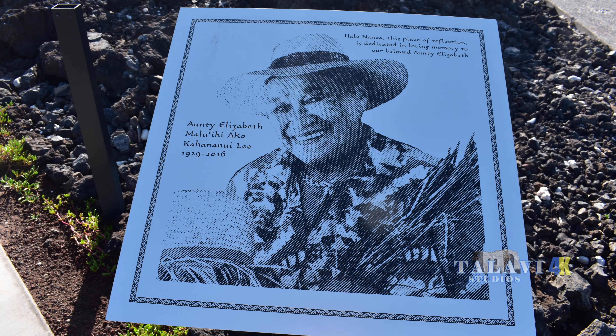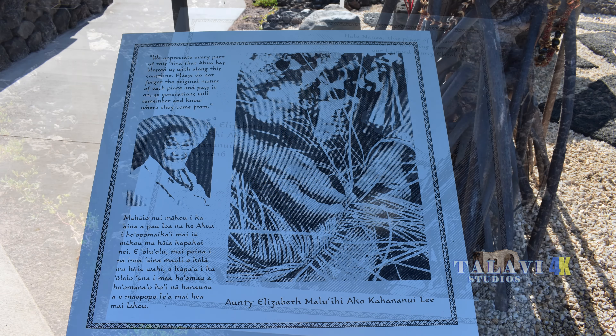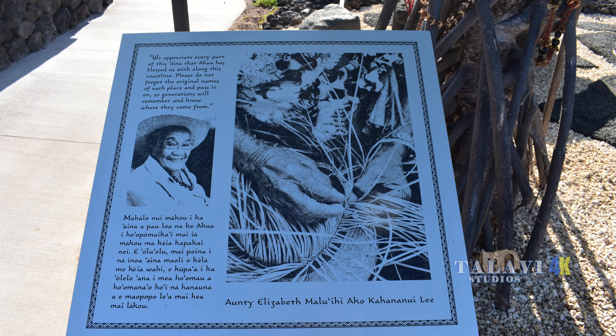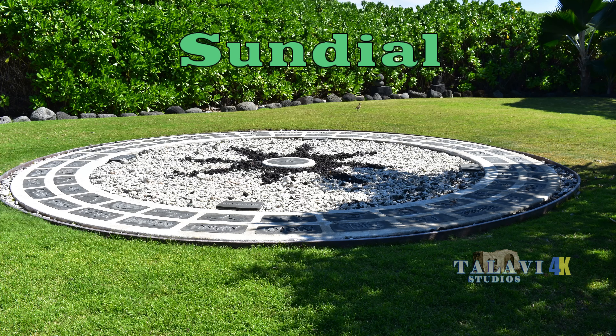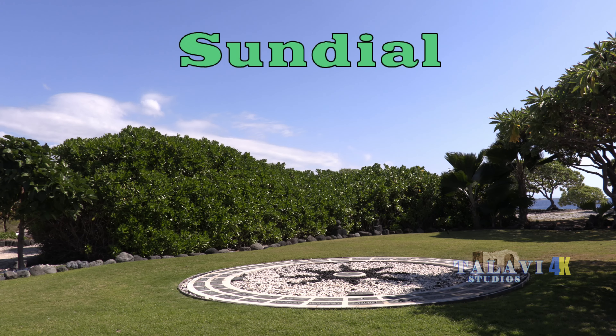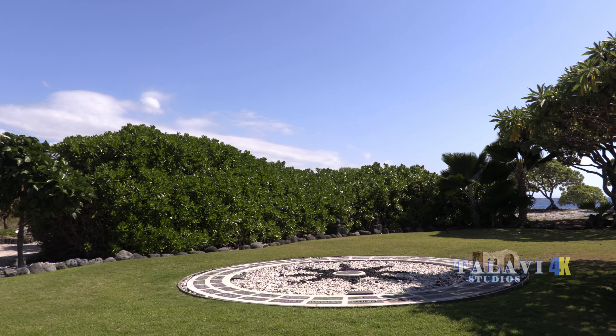This part of the park is dedicated to Auntie Elizabeth, a beloved Hawaiian matriarch and master weaver. Her passion for weaving traditional leaf hats led to her being named a living treasure of Hawaii, to preserve and cultivate this unique art form.